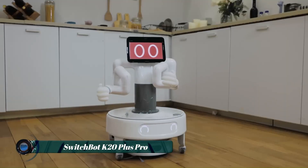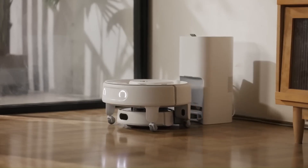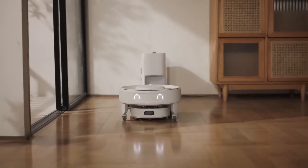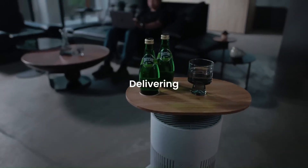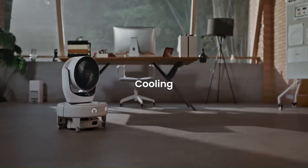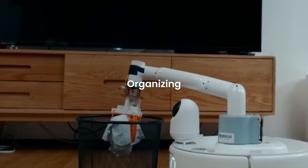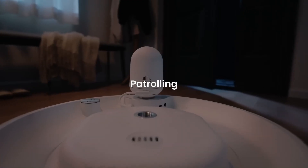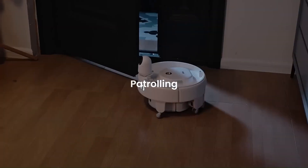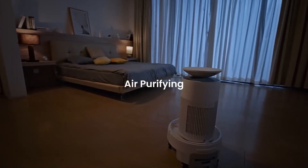The SwitchBot K20 Plus Pro is a multi-functional household robot that integrates modular design with advanced navigation systems. Equipped with D2F LiDAR and dual laser detection, it achieves centimeter-level mapping accuracy, enabling efficient cleaning and obstacle avoidance. The core innovation lies in its Fusion Platform, a modular interface that allows the attachment of various accessories such as air purifiers, security cameras, and delivery modules.